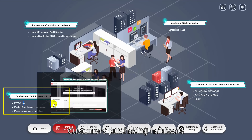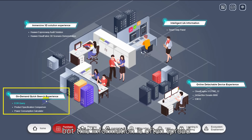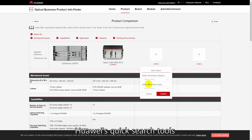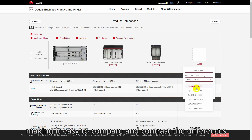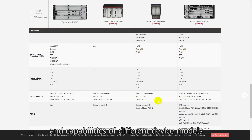Customers purchasing hardware want to see detailed device parameters, but this information is often spread throughout cluttered product manuals. Huawei's quick search tools help you out here, making it easy to compare and contrast the differences and capabilities of different device models.